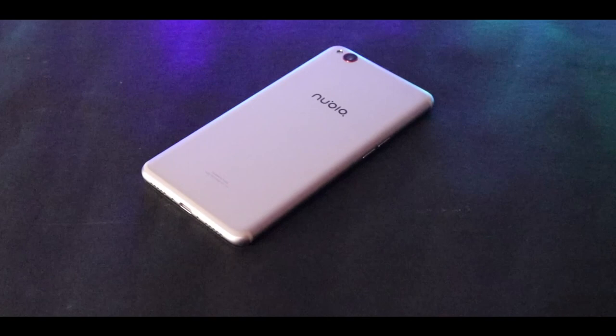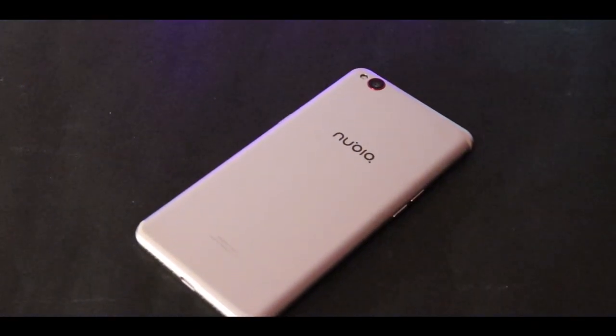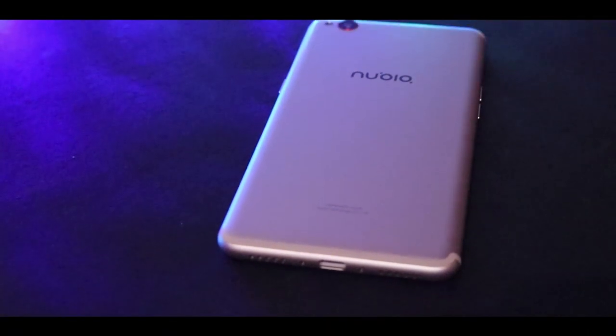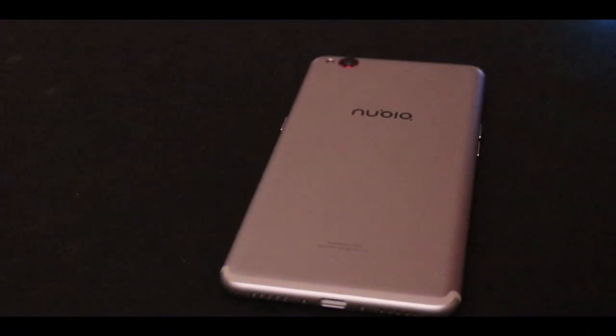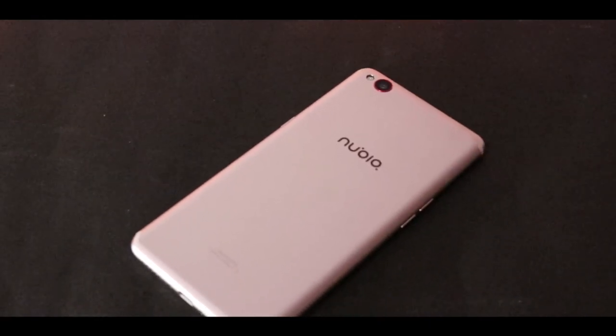The Nubia N2 is priced at 19,000 rupees. Now you decide whether you are getting what you are paying for — let me know in the comment section below. That's it with this quick video, hope you guys enjoyed and found it useful. Like, comment, and subscribe to this channel for more such videos. This has been Nathish from Tech Dipper signing off.